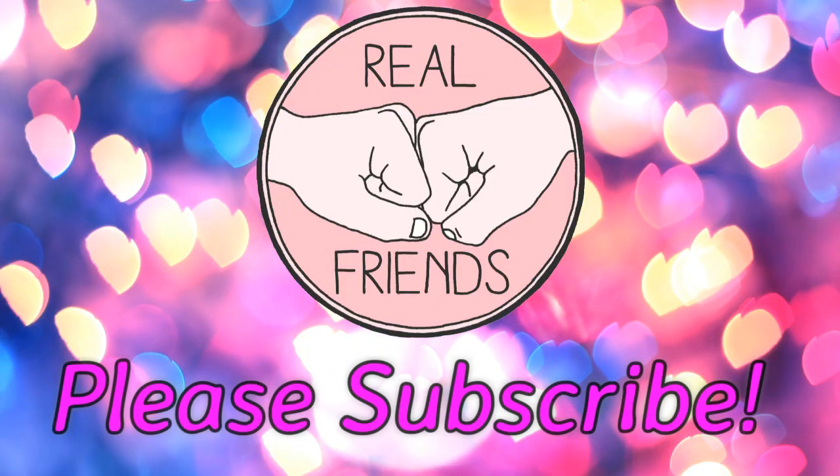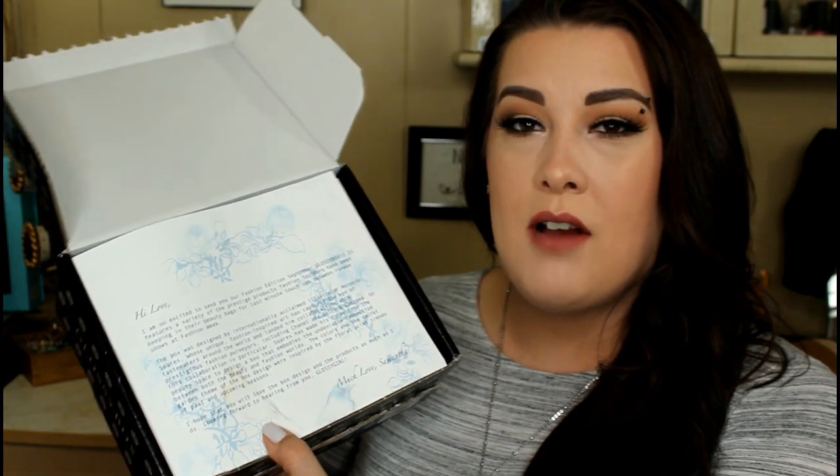I opened the box and I see a letter right here on top. It says: 'I am so excited to send you our fashion edition September GlossyBox.' It features a variety of prestige products that fashion insiders have been keeping in their beauty bags for last-minute touch-ups between runway fashion shows. That is awesome — don't you ever wonder what they really use?